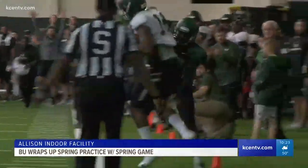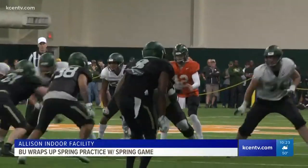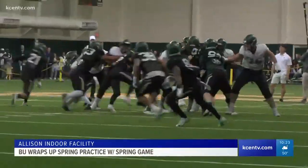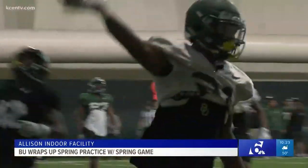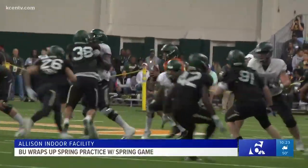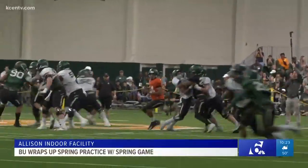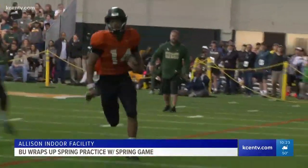Check out this catch — a nice first down there along the sideline. Then Brewer with a little play action finds Josh Fleeks, and that is another Baylor touchdown. With that, Brewer's day was done. Freshman Jacob Zeno got quite a bit of snaps, showing off his speed and mobility as he escapes pressure and gets to the outside for an impressive touchdown.